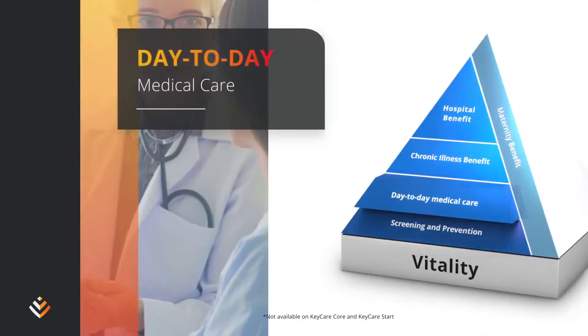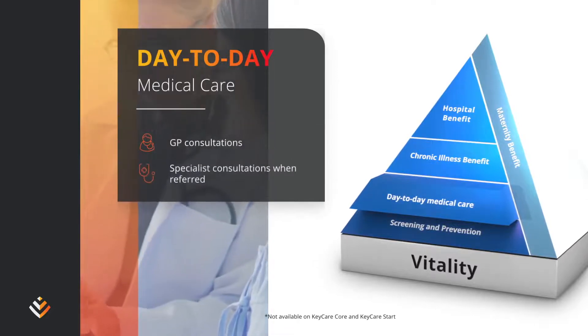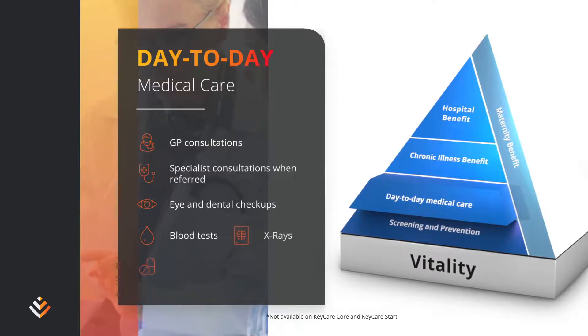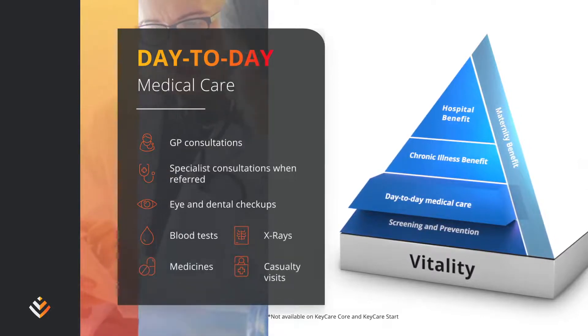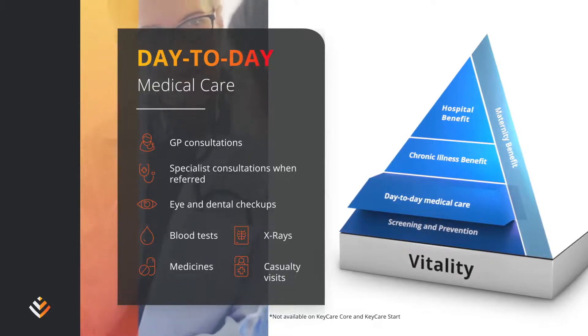Your day-to-day cover includes cover for medically appropriate GP consultations, eye and dental checkups, blood tests, x-rays, or medicine in our Key Care networks on the Key Care Plus and Key Care Start plans. Cover depends on your chosen health plan.